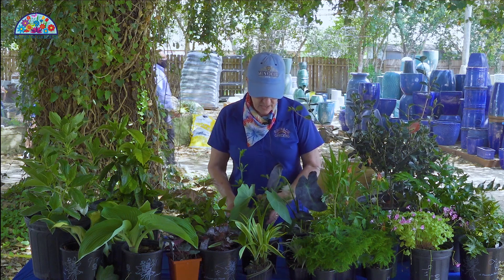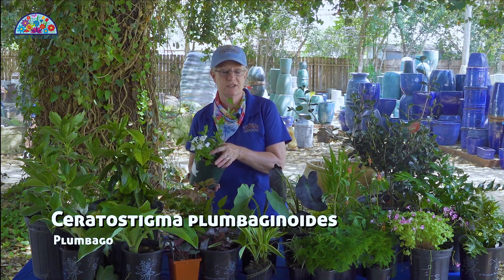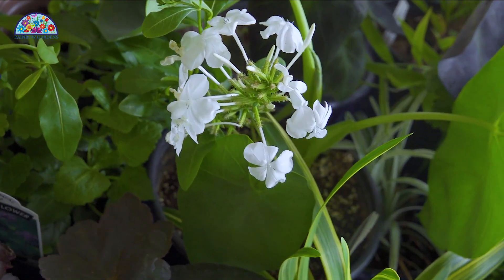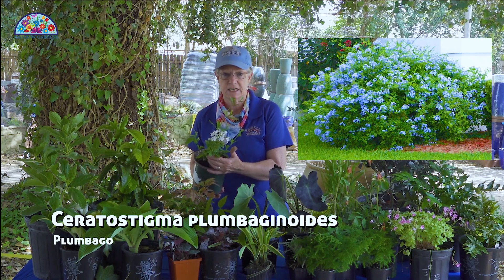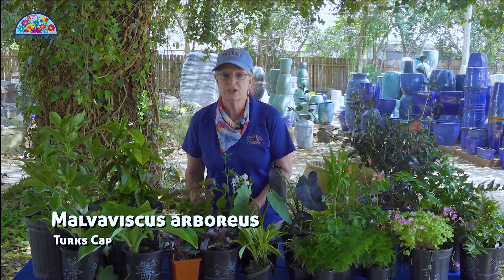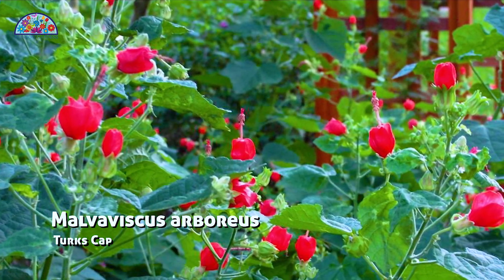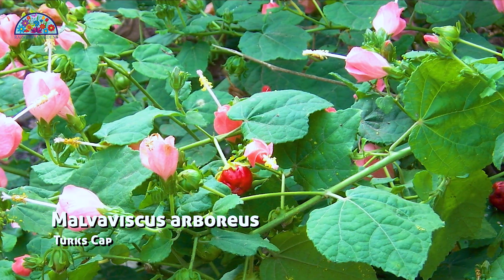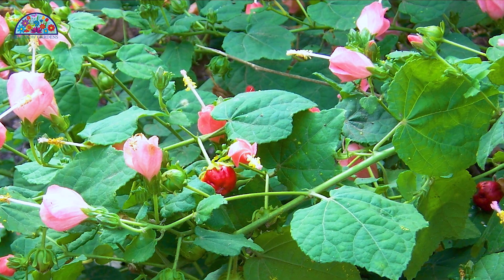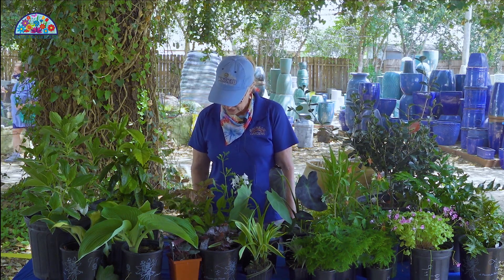We have a plumbago here. Plumbagos are interesting — they can go into deeper shade, though they are not going to give you near as much bloom in deeper shade, but they will grow and do decent. Turk's cap is another shade shrub — we'll show you a picture of that — and it is a native plant. It has beautiful little red blooms on it all summer long, and native pollinators like hummingbirds love it, so that's a really good one to have.